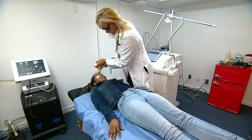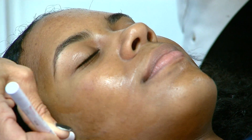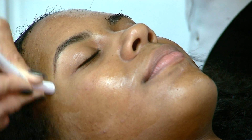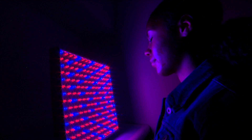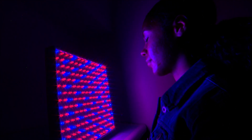Dr. Sojka says studies show that this photodynamic therapy can help clear up acne and reduce scarring. It's marketed as an alternative to the very strong medication known as Accutane. To begin the procedure, the doctor applies medication to the surface of Jacinia's face, then puts her in front of a red and blue light board to help her skin absorb the medication that will be activated by the intense pulse light.